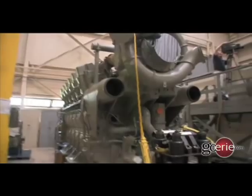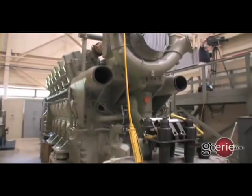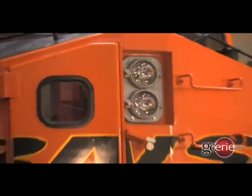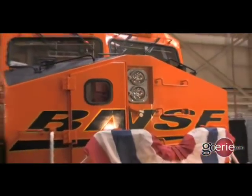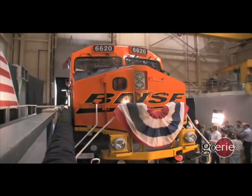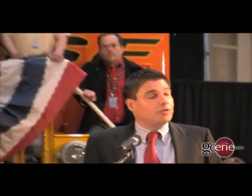By retiring older, dirtier locomotives for good, we can achieve fuel savings of 35%, lower greenhouse gases and other emissions, and protect thousands of jobs in Erie and Grove City. This locomotive could simply mark the end of DC power in North America.